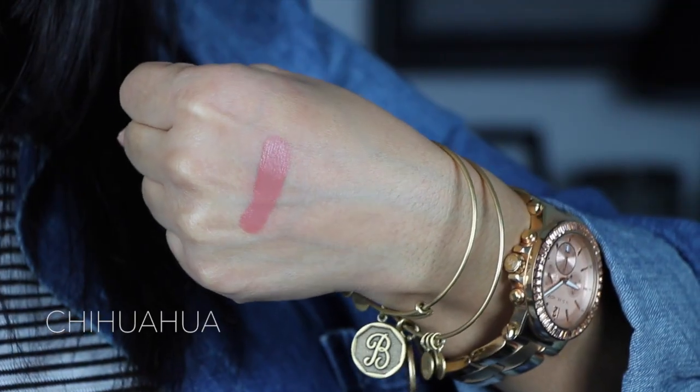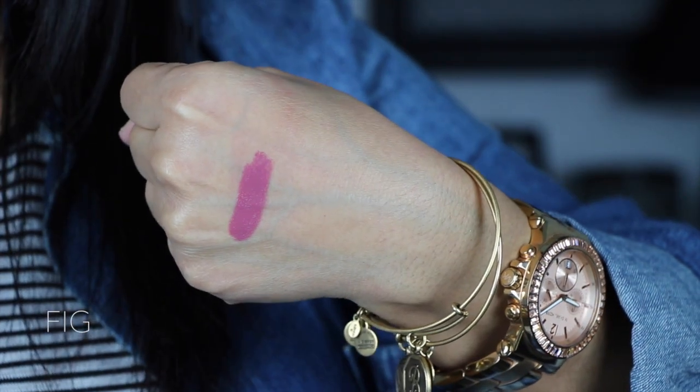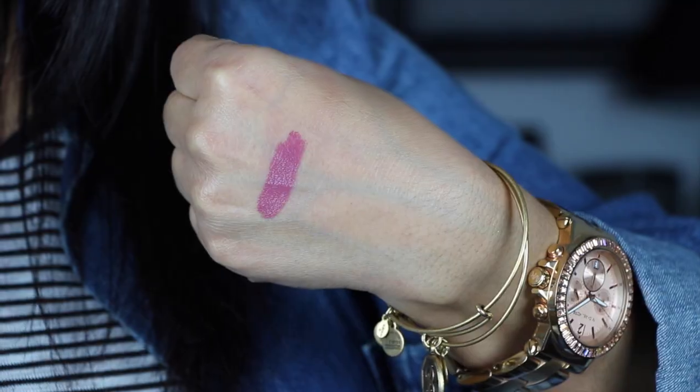For lip products, I've been obsessed with the Two Faced Melted Liquefied Longwear lipsticks. These two shades are my all-time favorites right now — Melted Chihuahua and Melted Fig. Chihuahua is on the nude side for me; it doesn't make my lips look pasty, but it does wash me out a little. If I want to amp it up, I mix it with Fig, and that's what I have on my lips right now. Mixed together they create this gorgeous nude pink — I think I hit the jackpot with these two.